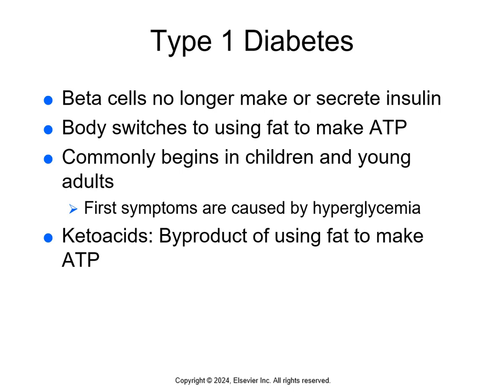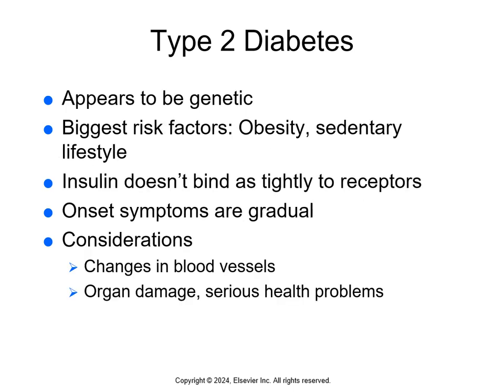People with type 1 diabetes have to take insulin every day. Type 1 can happen at any age but most commonly begins in kids and young adults — it used to be called juvenile diabetes. Type 2 is much more common than type 1. It's thought to be genetic, though not everyone with the gene mutations develops it, and it's linked to lifestyle, with risk factors being obesity and sedentary lifestyle. In type 2, the beta cells still make some insulin, but the insulin receptors are not sensitive to it.